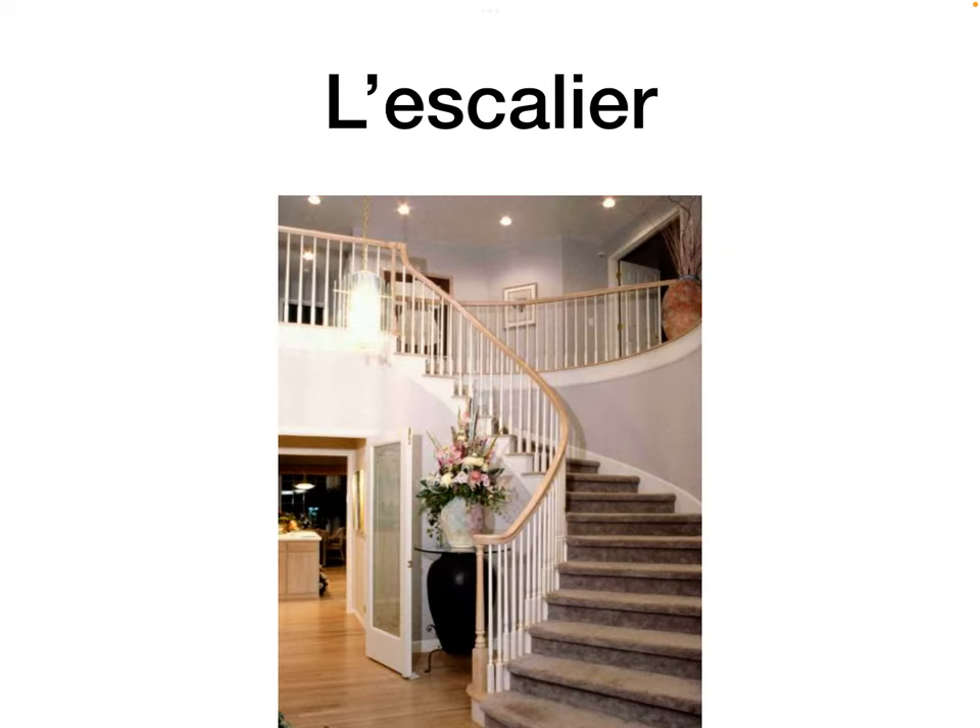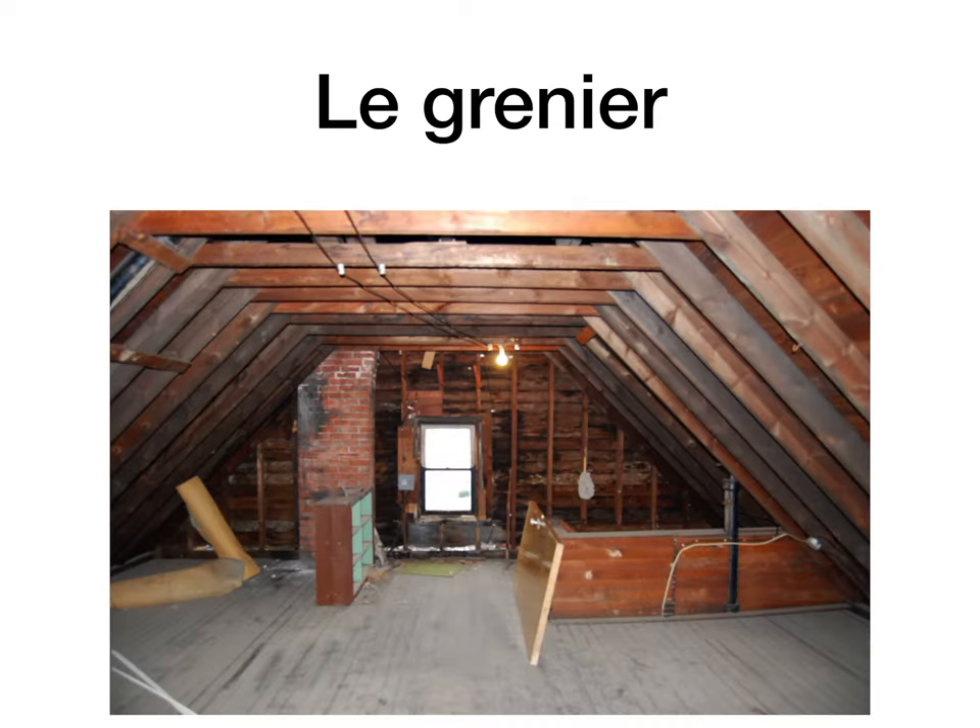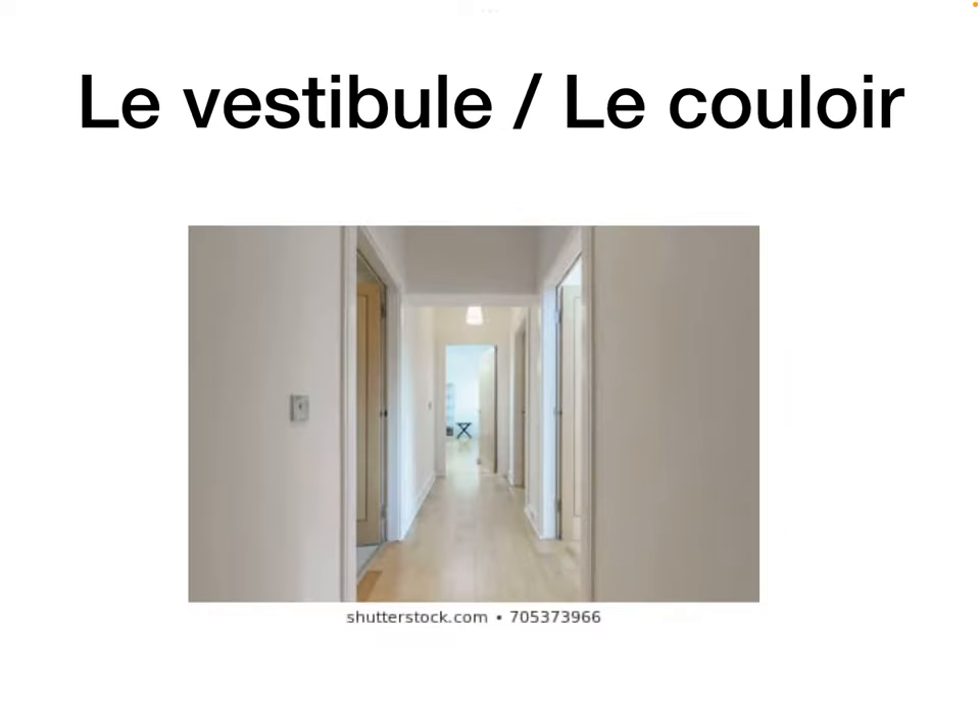L'escalier is the stairs — think of an escalator going up, or a problem escalating. Le grenier is the attic — make sure you know that word, it could come up in listening work. Le vestibule in a house is the hallway, but in a school or hospital setting it would be le couloir, the corridor.